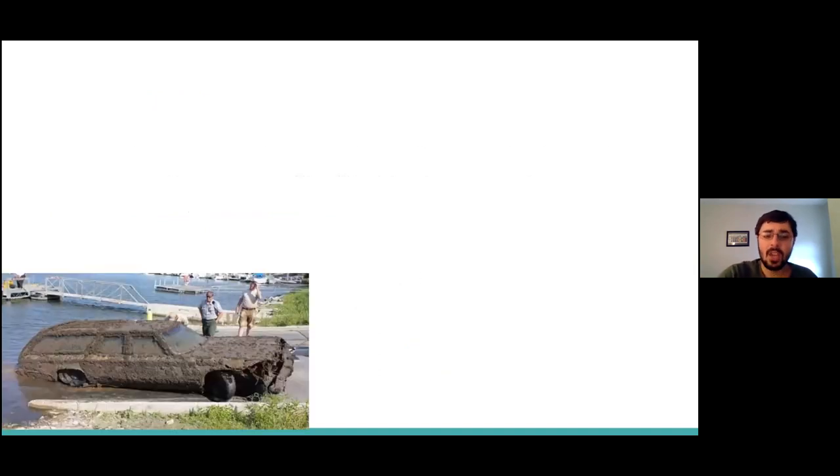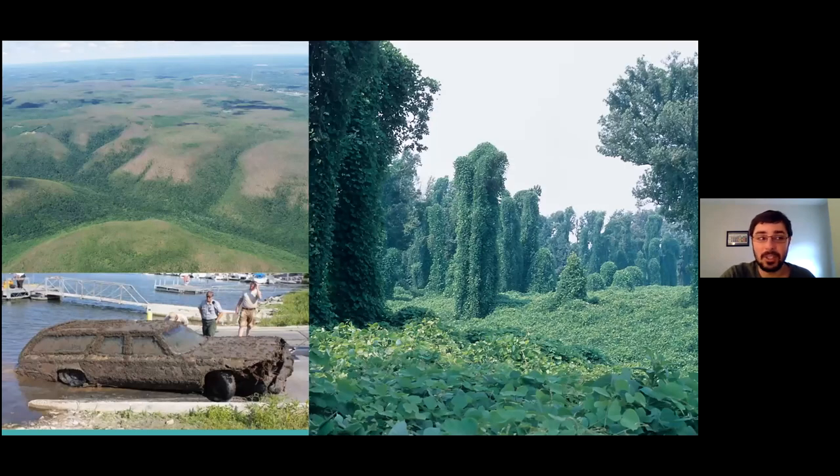We're here tonight to talk about invasive species, and invasive species are a huge environmental issue. It gets a lot of attention in the news, and these three pictures do a really good job of showing some of the damage that invasive species has caused.